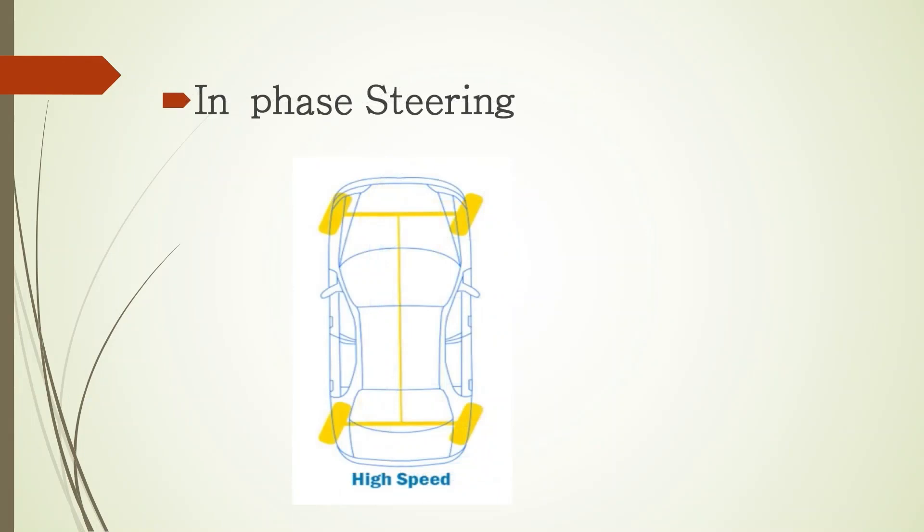At higher speed, usually over 30 or 40 miles per hour, the rear wheel turns slightly in the same direction as the front wheels. This is known as in-phase steering and it allows the vehicle to be more stable during higher speed cornering. The vehicle actually leans less in and out of a corner since both axles share the turning forces instead of just the front.